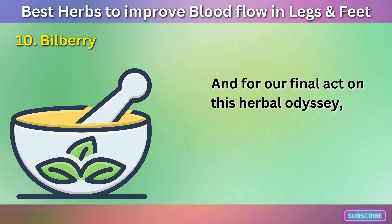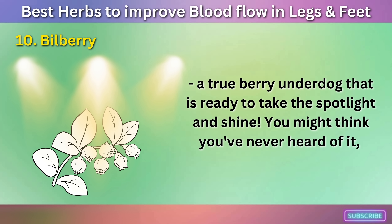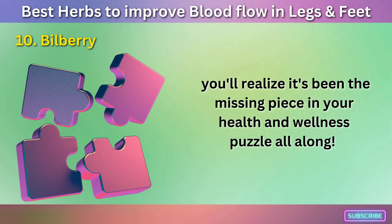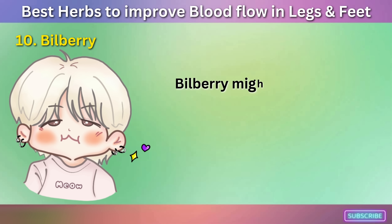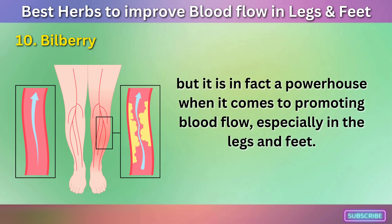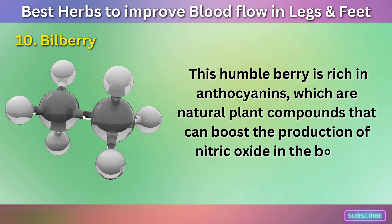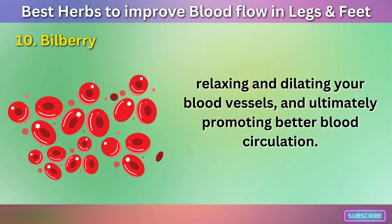Number ten: Bilberry. For our final act on this herbal odyssey, we bring you Bilberry — a true berry underdog that is ready to take the spotlight and shine. This humble berry is rich in anthocyanins, which are natural plant compounds that can boost the production of nitric oxide in the body, relaxing and dilating your blood vessels, and ultimately promoting better blood circulation, especially in the legs and feet.